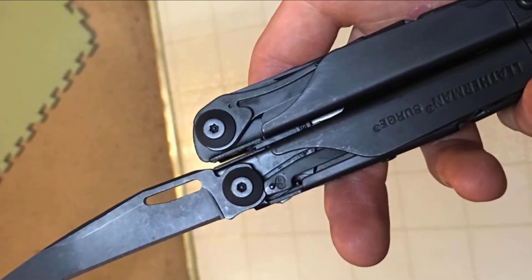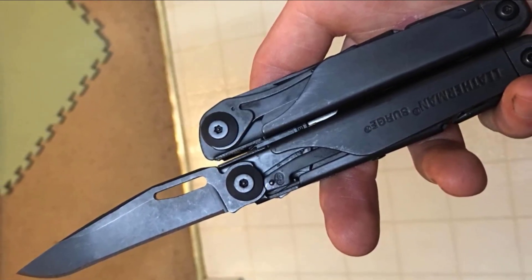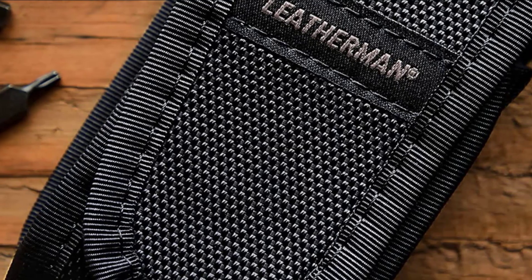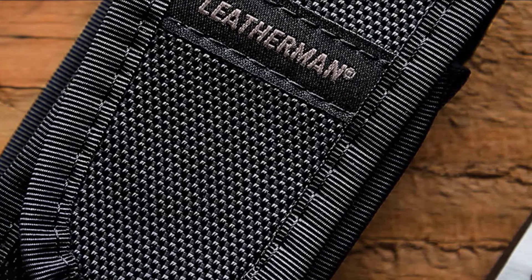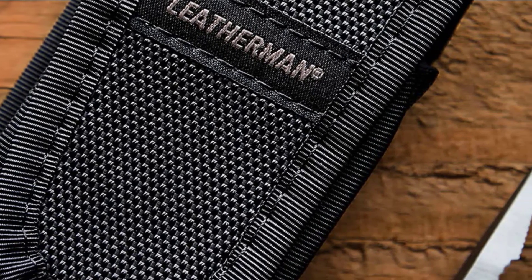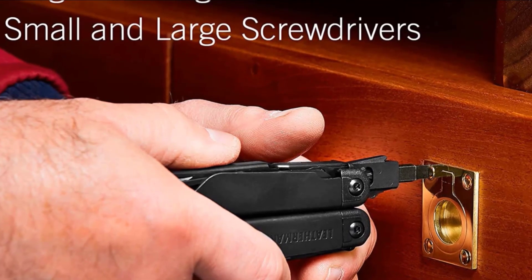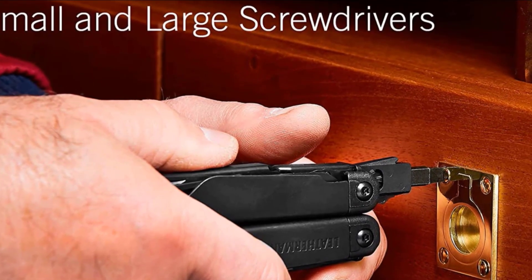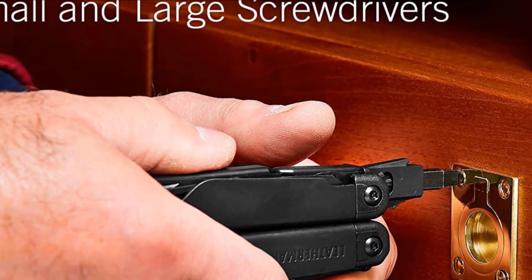Sure, you can lug around a heavy and cumbersome toolbox everywhere you go, but why would you when you can replace practically the entire box of tools with this one multi-tool? The Leatherman Surge Multi-Tool has been engineered with practicality in mind. The designers understand that sometimes you just can't afford to release your hold on a wire or duct or drawer, so they created a multi-tool with easy single-handed accessibility.